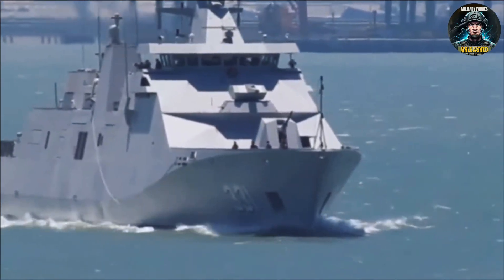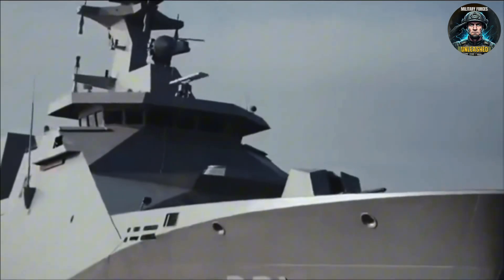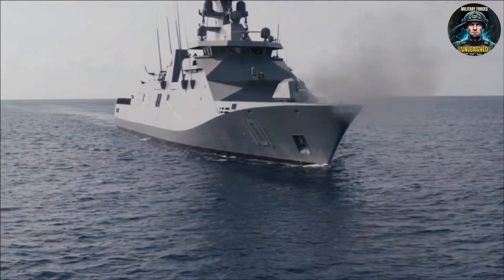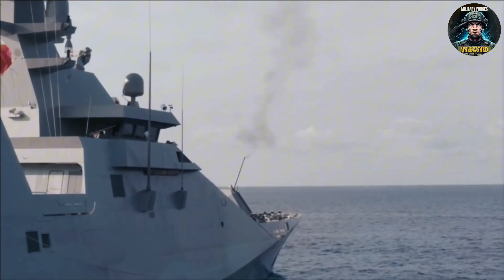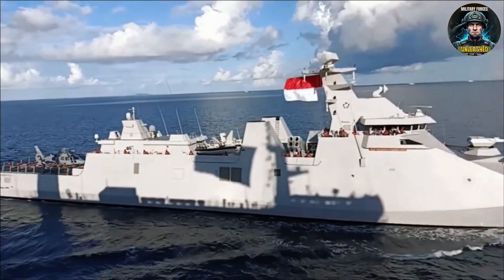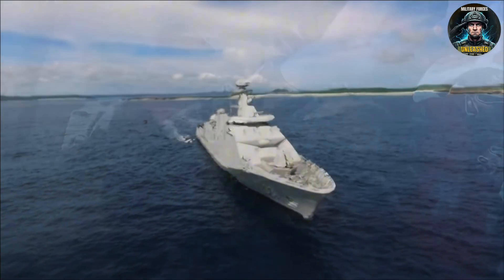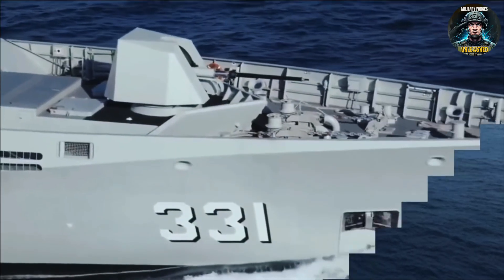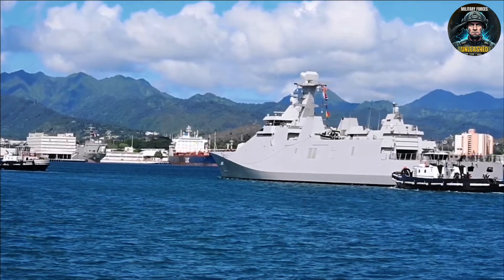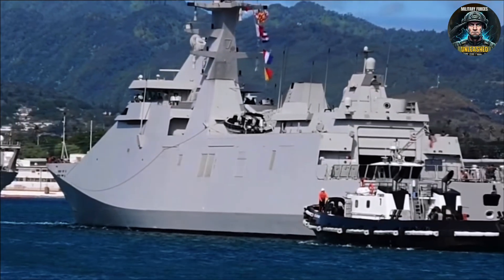On paper, the weapons list reads like a naval fantasy: Exocet MM-40 Block III anti-ship missiles, VL Mica short-to-medium SAM cells, a 76mm OtoMelara main gun, torpedo launchers, and space for a modern CIWS and EW suite. In reality, some of those systems were delivered later under FFBNW contracts — placeholders installed at commissioning with the rest to follow on different procurement schedules. Even partial loadouts force adversaries to calculate risk, and that's a strategic win for Jakarta while budgets and supply chains catch up.